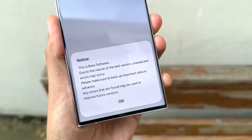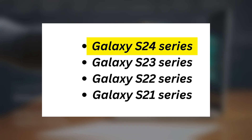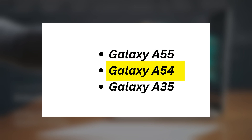Based on past One UI beta programs, the following Galaxy devices are likely to receive the One UI 7.0 beta: Galaxy S24 series, Galaxy S23 series, Galaxy S22 series, Galaxy S21 series, Galaxy Z Fold 6, Galaxy Z Flip 6, Galaxy Z Fold 5, Galaxy Z Flip 5, Galaxy Z Fold 4, Galaxy Z Flip 4, Galaxy Z Fold 3, Galaxy Z Flip 3, Galaxy A55, Galaxy A54, and Galaxy A35.